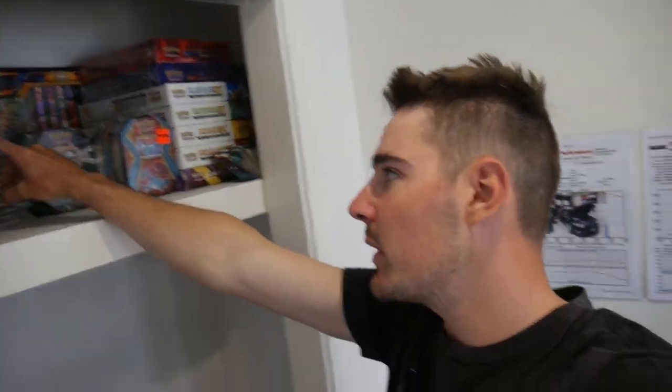Hey guys, what is going on? Booster Kings here with another Pokémon video. In today's video we're going to be opening up some stuff from the cupboard. We're going to open up two more of these really cheap double pack blisters that only come with Darkness Ablaze blister things, but we're gonna add some more Darkness Ablaze booster packs in the mix — another four — so we're gonna open up eight packs in total.